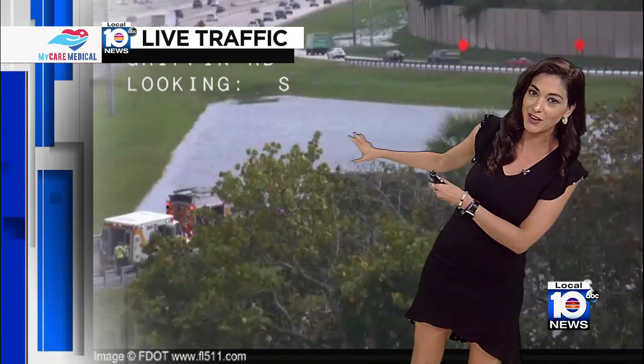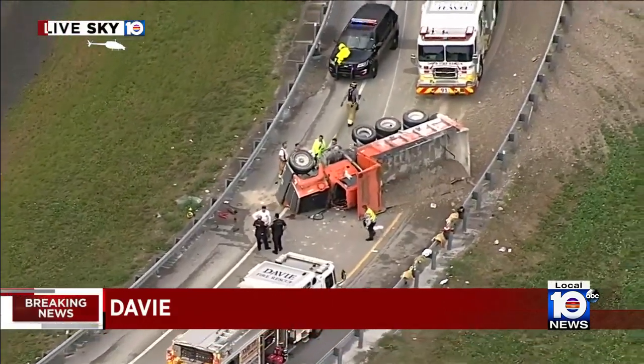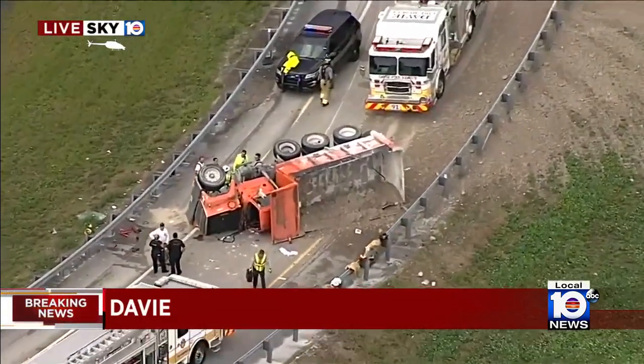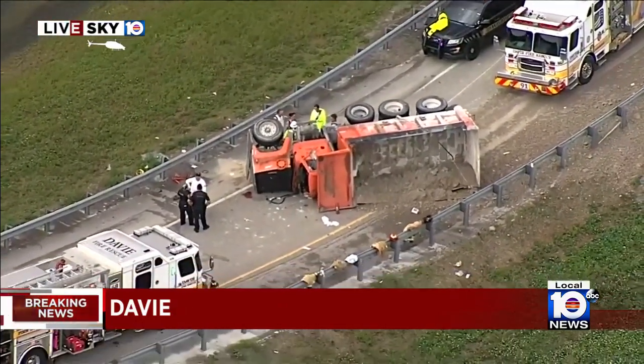But this is a ground view. Unfortunately, I've got some trees here, so I can't show you where it is, but you can see the emergency crews are blocking off the lane. This is the view we want to see here. So this exit to Griffin Road is closed off from I-75 southbound.